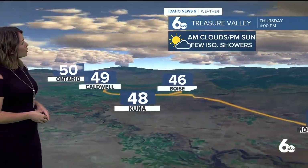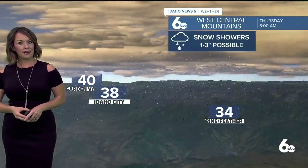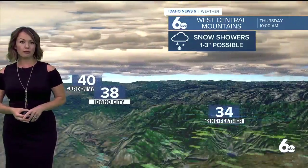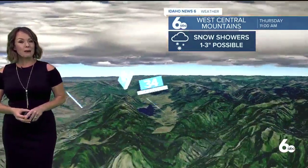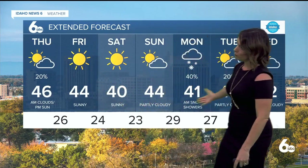We then have a much cooler afternoon, so enjoy the sunshine but make sure you have a jacket. Only 46 in Boise today, mid to upper 40s for the west end of the valley. Snow showers in the mountains, upper 30s for Idaho City and Garden Valley. McCall area highs will hover only around the freezing mark. Magic Valley, you'll see mid 40s today as well with a brisk breeze popping up even as that sunshine emerges later.